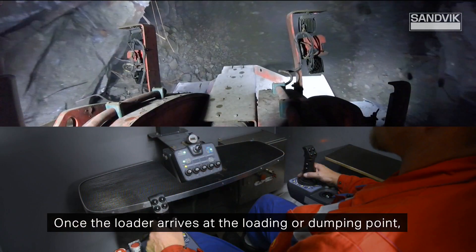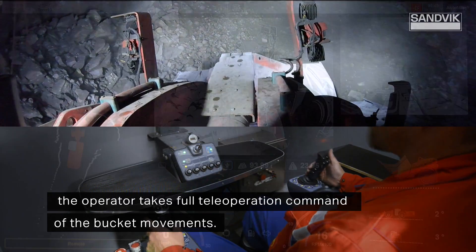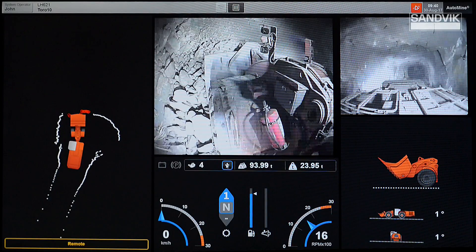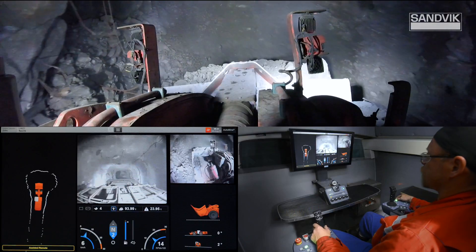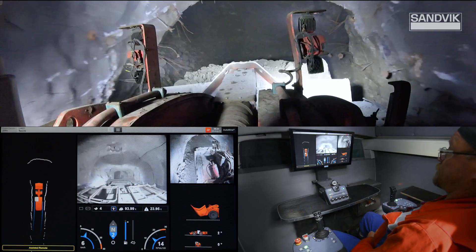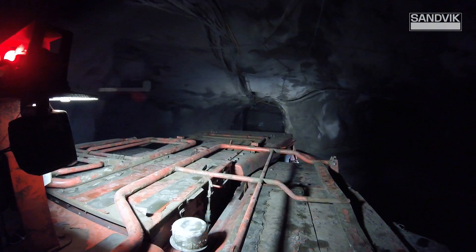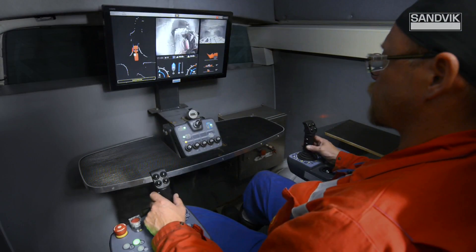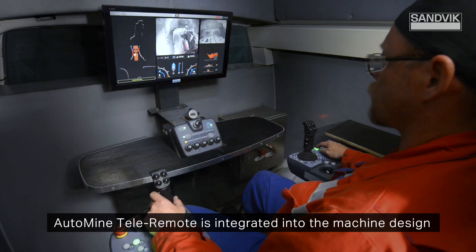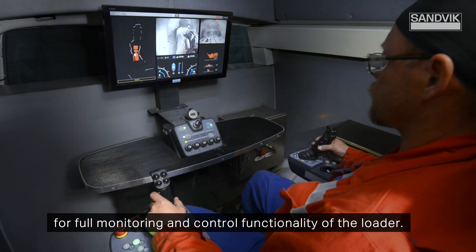Once the loader arrives at the loading or dumping point, the operator takes full teleoperation command of the bucket movements. AutoMine TeleRemote is integrated into the machine design for full monitoring and control functionality of the loader.